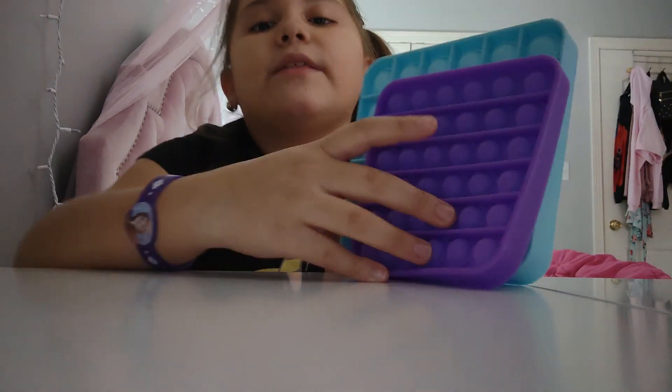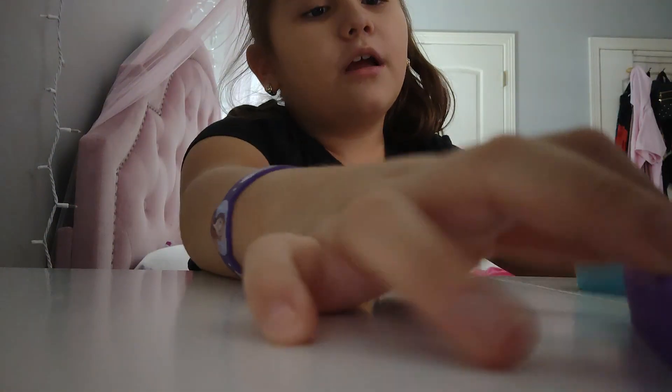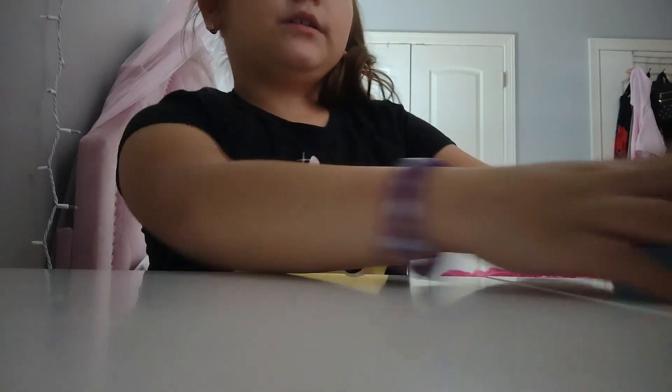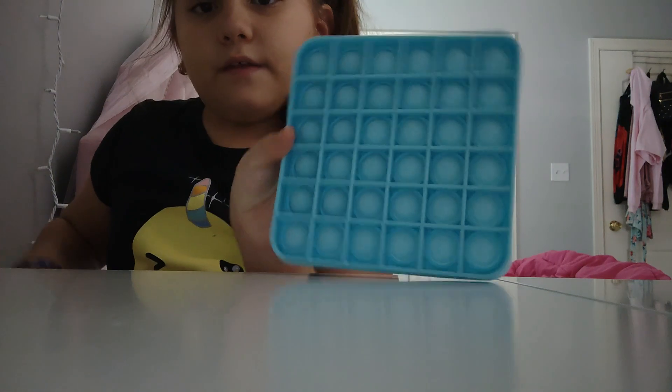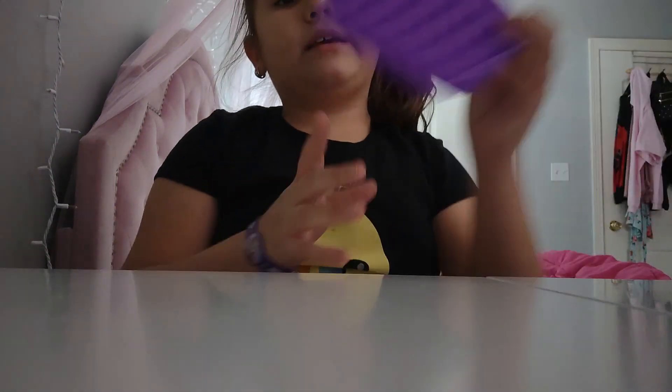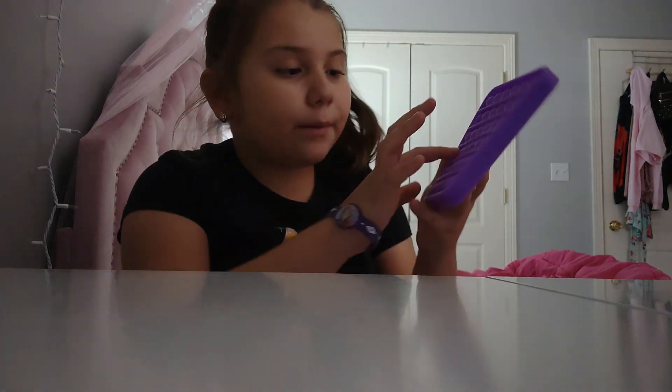These pop its are way different from each other — they're not the same since they're from different brands. This one's from Target and this one is from Amazon. If you want a recommendation, I recommend you get the Target ones — the blue ones — because those are cool and they're bigger.